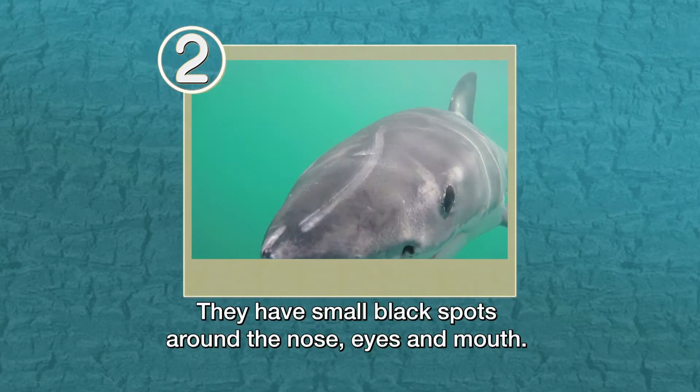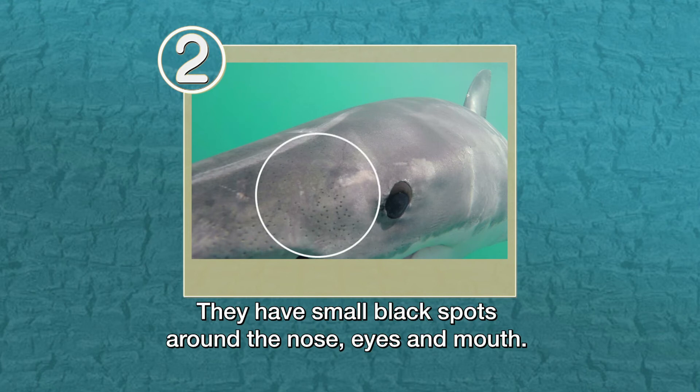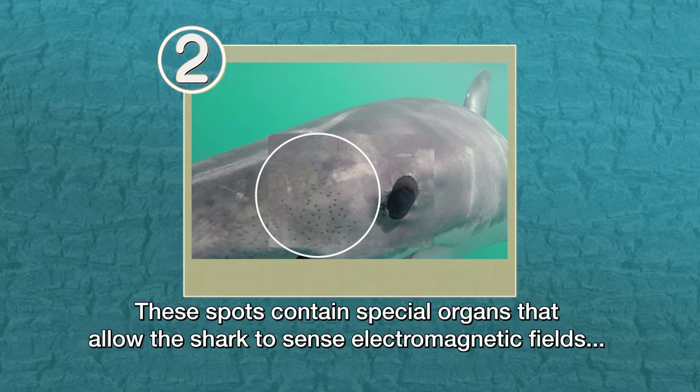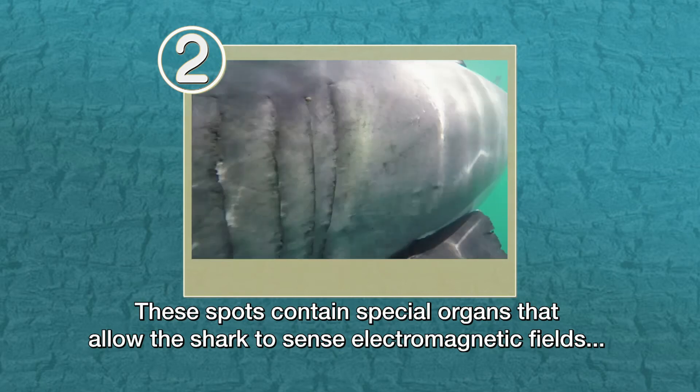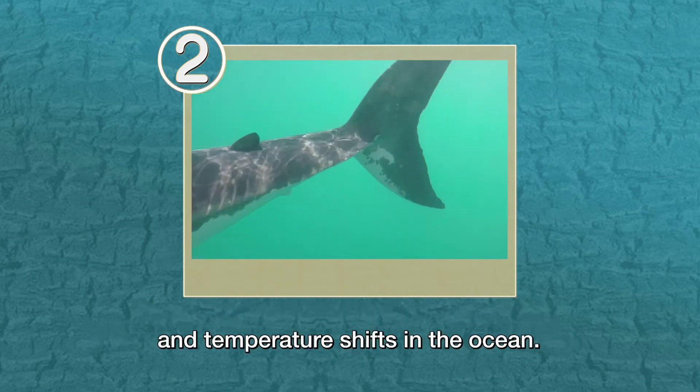Sharks have a sixth sense. They have small black spots around the nose, eyes and mouth. These spots contain special organs that allow the shark to sense electromagnetic fields and temperature shifts in the ocean.